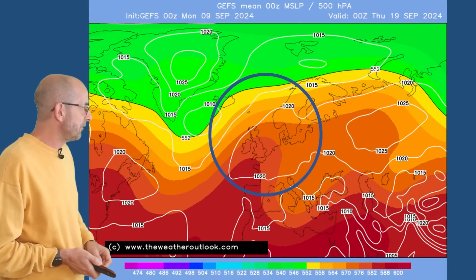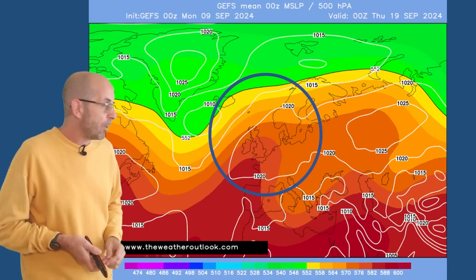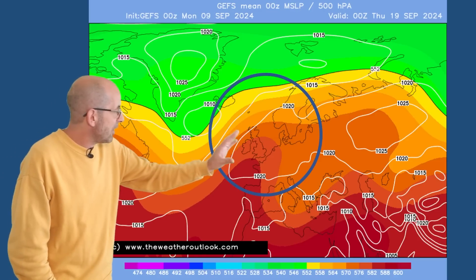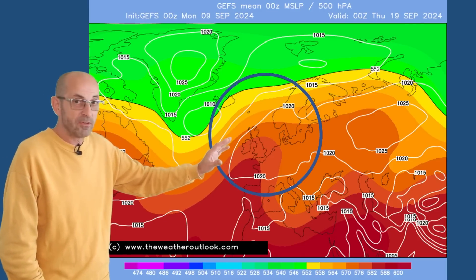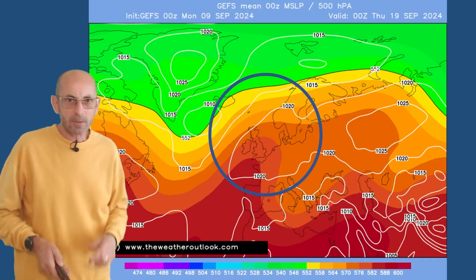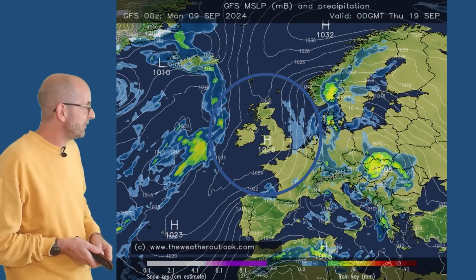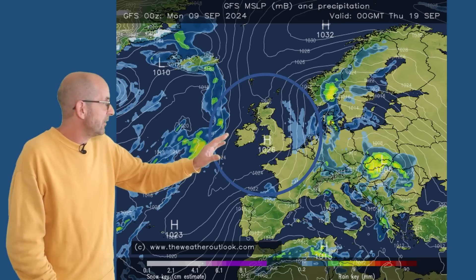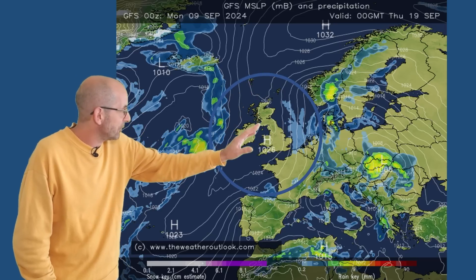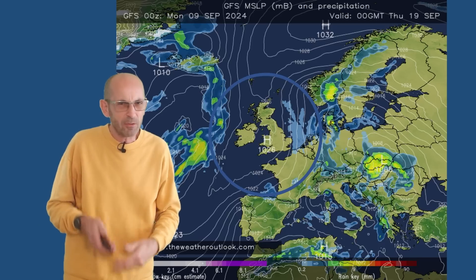The GEFS mean surface level pressure plot for the 19th of September — a snapshot for one particular point in time, generated using all of the runs in the ensemble — would suggest that high pressure will be having a lot of influence, probably close to the UK, maybe to the east. The GFS here at day 10, the 19th of September, has high pressure to the north — quite interesting — building down across the UK, with the greatest chance of showers or longer spells of rain in the east, but quite a settled pattern overall.